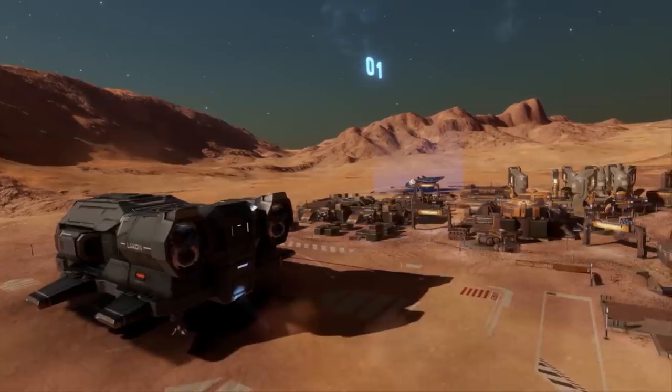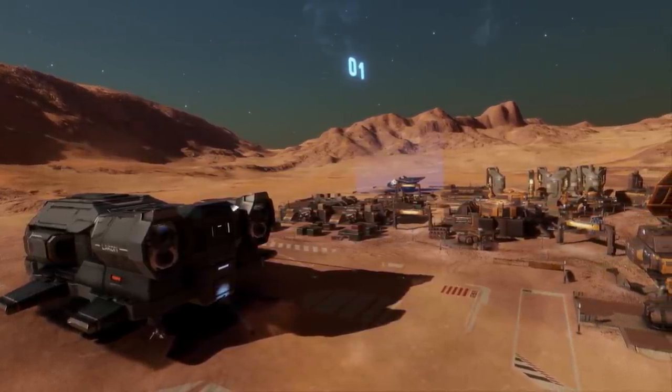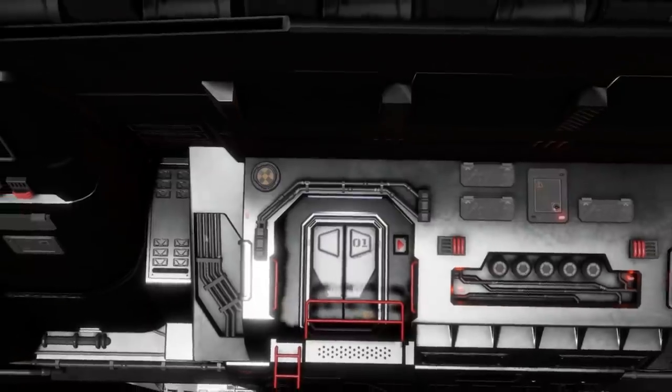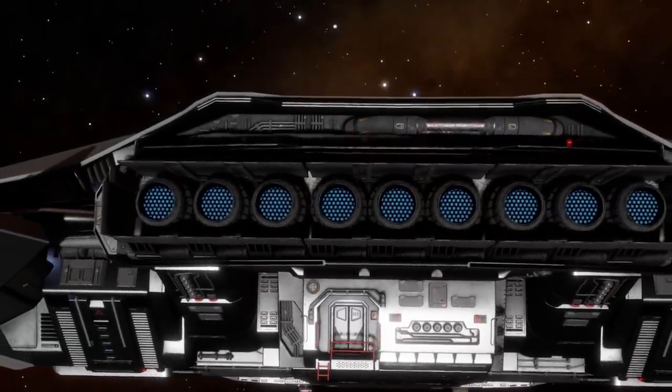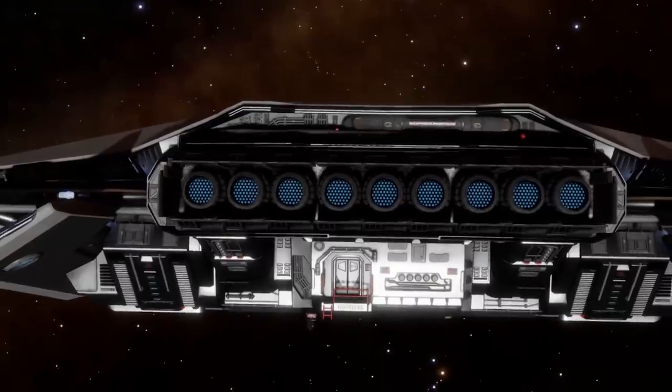2021 has been a difficult year for Elite Dangerous. Pretty much everyone is aware of that, and at this point there's little reason to rehash old ground. So, as I often do at this time of the year, let's take a look forwards to what comes next for the game.